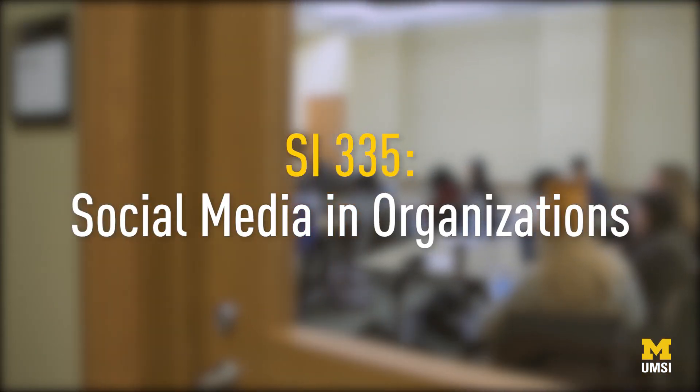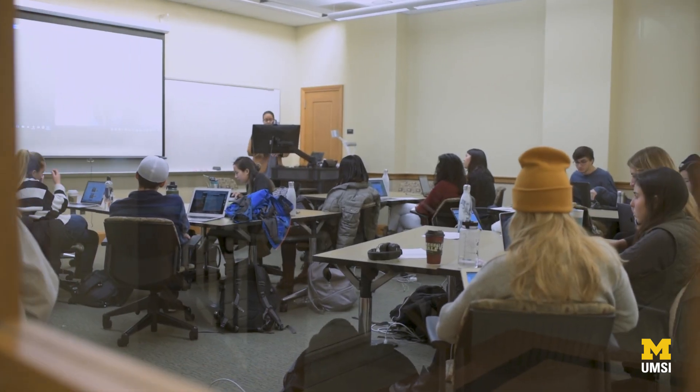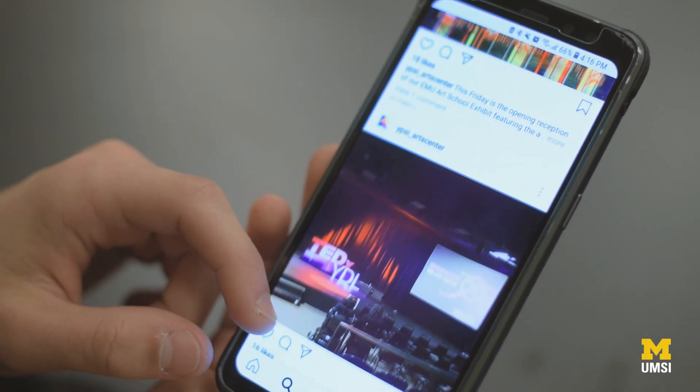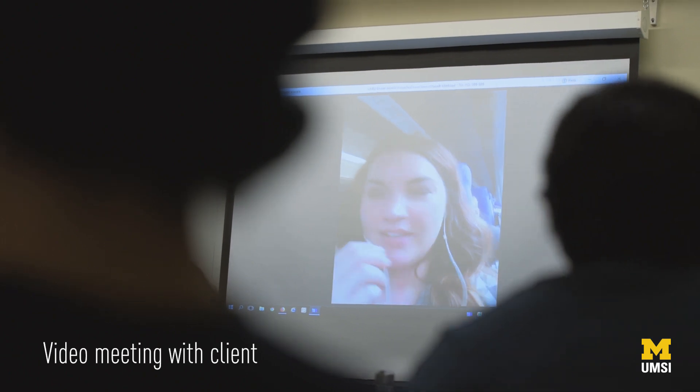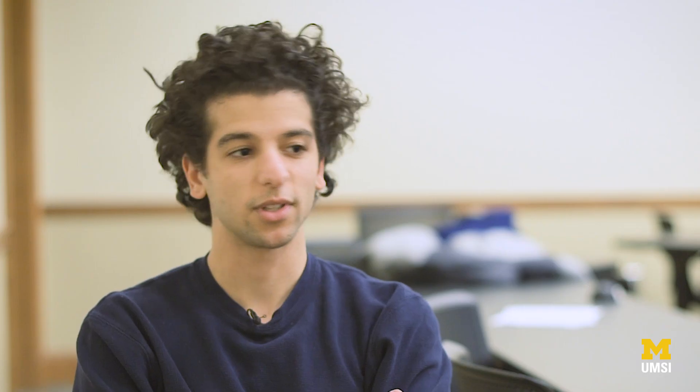I got into social media mostly to engage with new technologies — it seemed like the new forefront in communications. We get three clients throughout the semester: an art center, Ipsy, and a non-profit store in Ann Arbor, where we can actually go out and see the environment they're working in and work one-on-one with them. But the reality is when a client says 'we need more kids to comment on our Instagram posts,' there's no slide for that — you really have to use your intuition.